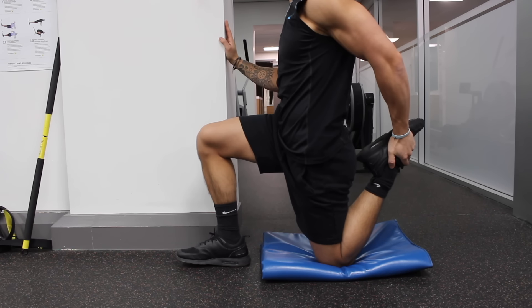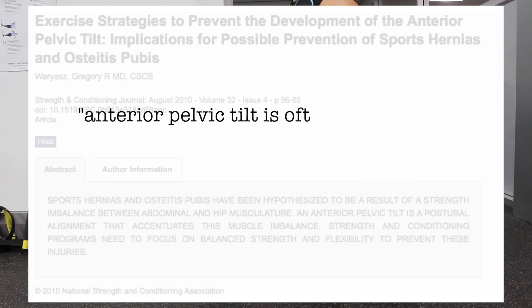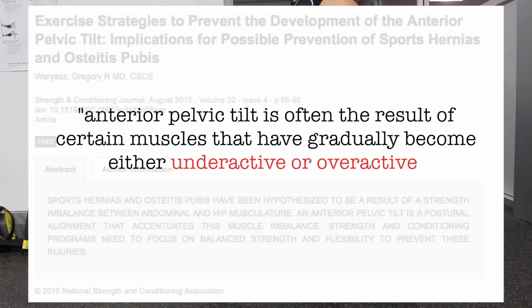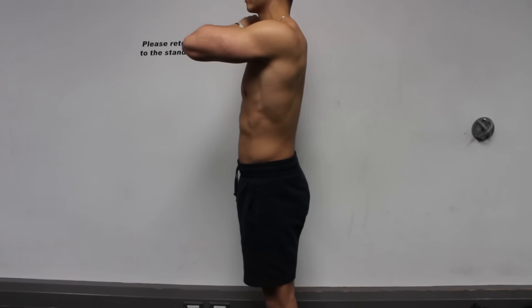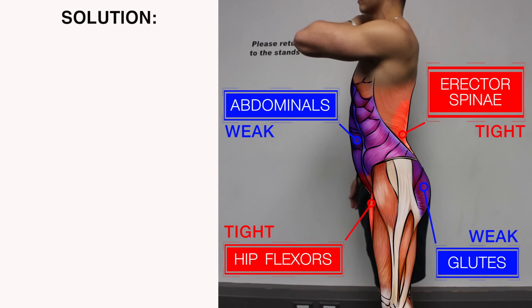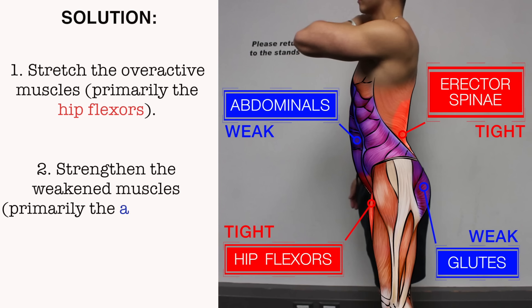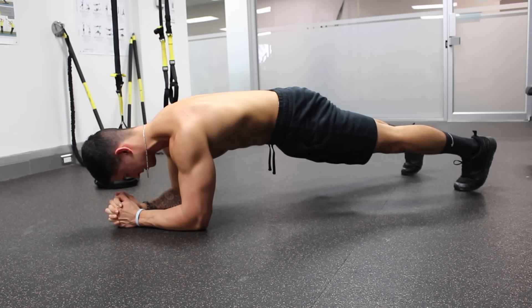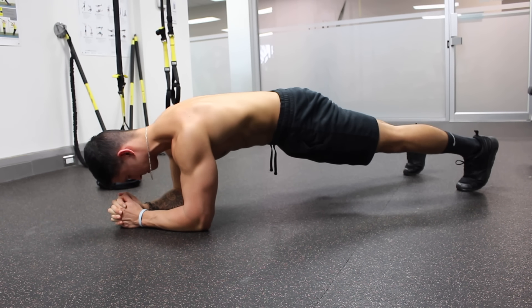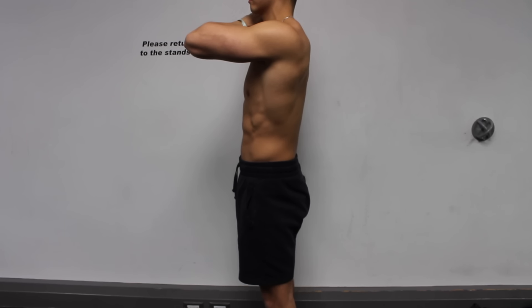Before we dive into the corrective routine it's important to know the reasoning behind it. Research has indicated that anterior pelvic tilt is often the result of some muscles that have gradually become underactive and others that have become overactive. Typically it's the abdominals and the glutes that have become weakened, and it's the hip flexors and the erector spinae that become overactive. So to solve this you want to focus on stretching the overactive muscles — primarily the hip flexors — while strengthening the weakened muscles, which are the abdominals and the glutes. But the routine will be of little help if you don't first learn how to properly maneuver your pelvis, which leads into step 1.